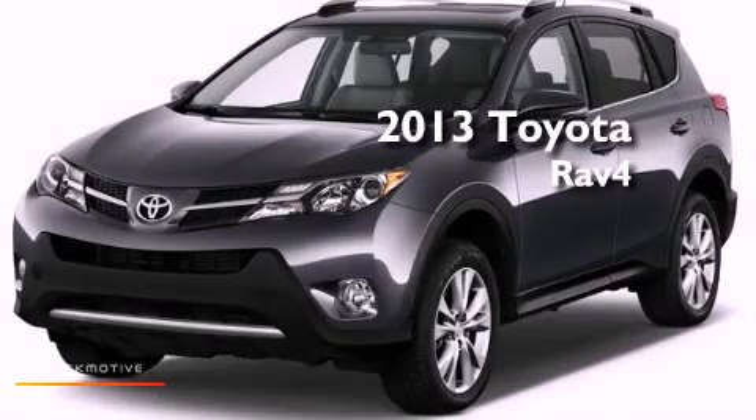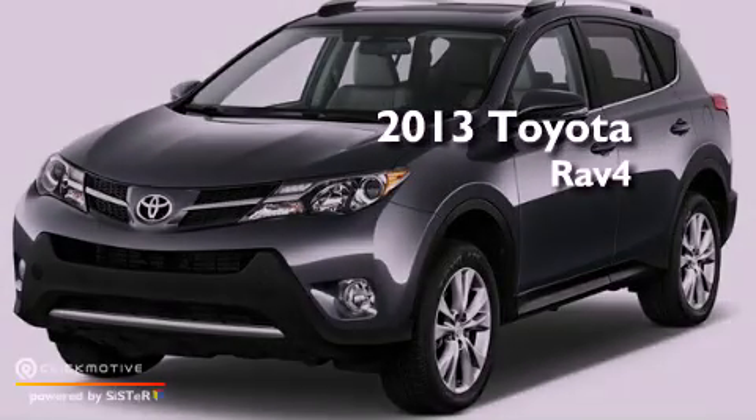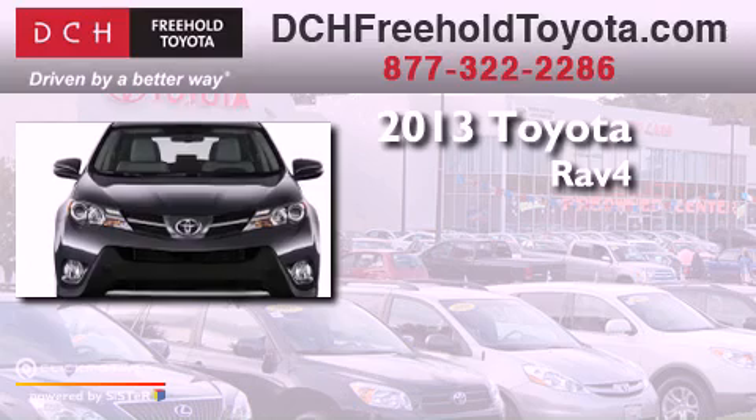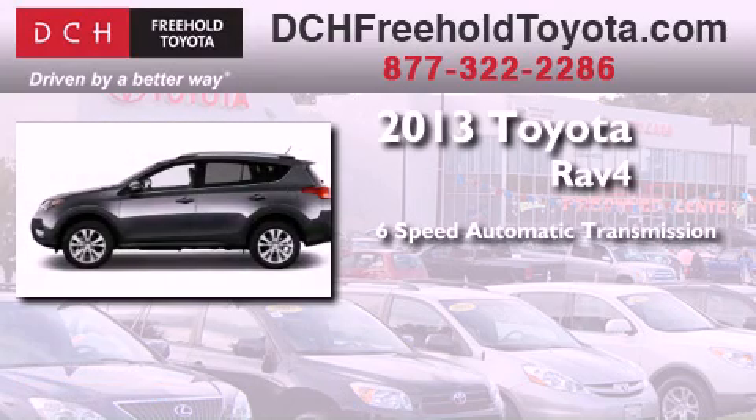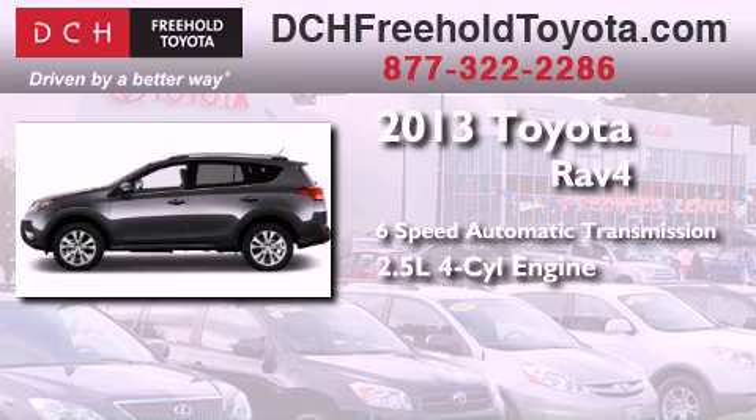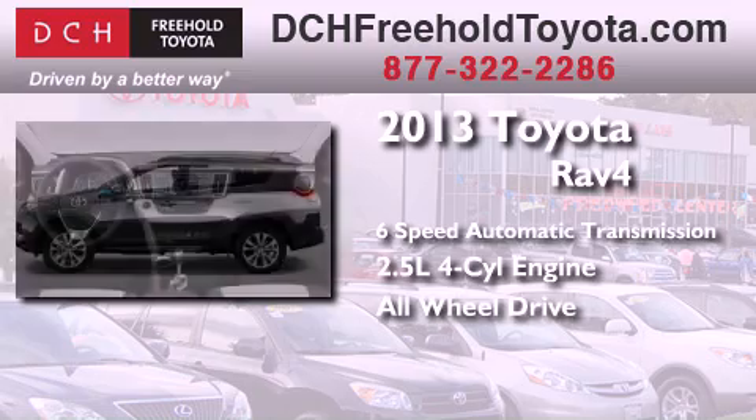This is a brand new 2013 Toyota RAV4. This crossover has a six-speed automatic transmission, an inline four-cylinder engine, and the added safety and control of all-wheel drive.